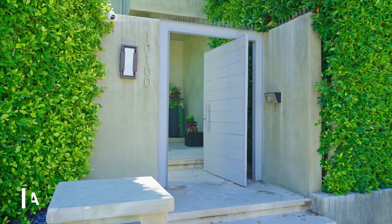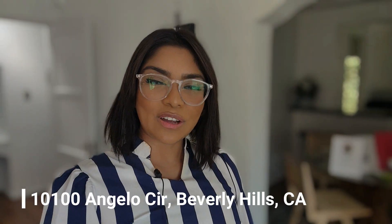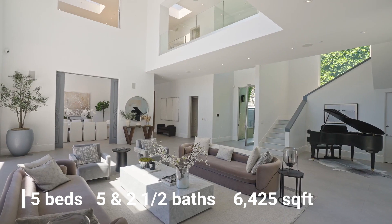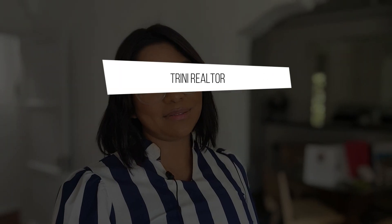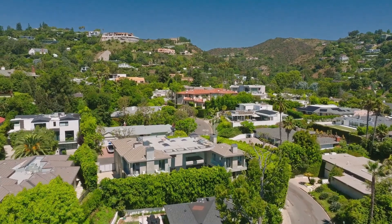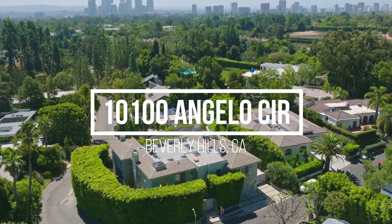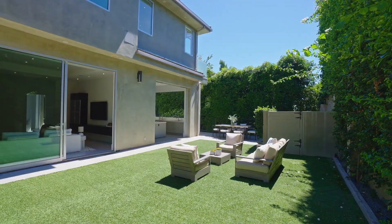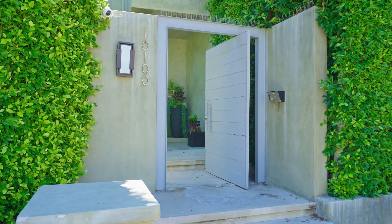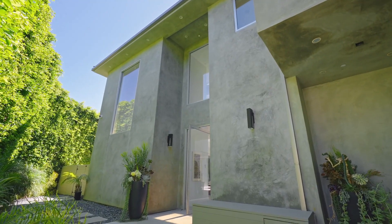So today we are here on Angela Circuit. This incredible property has 5 bedrooms, 6 baths, and a little over 6,400 square feet, nestled on the front row of the cul-de-sac in the prestigious Lower Benedict Canyon. This custom-built home exudes style and luxury.